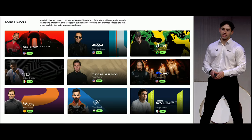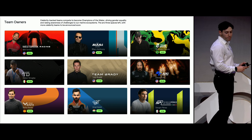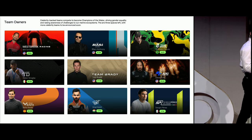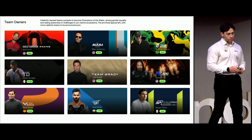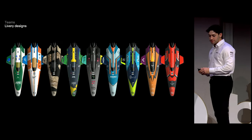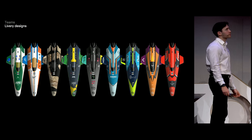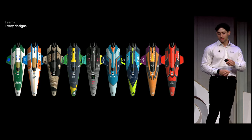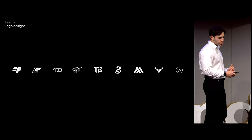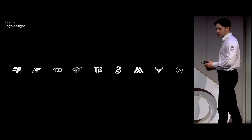Those are our current team owners — we have nine team owners at E1, with capacity for 12 teams in the championship. We've just signed a couple of very big names I'm sadly not allowed to mention yet. We've got Will Smith as our most recent team, Tom Brady, Aoki, Rafa, Cecco. All the team boats look very different, and part of my role is working with each separate team on their branding, livery, and team brand. Those are some logos — Aoki, Cecco, Drogba, Virat Kohli, Tom Brady, Team Brazil, Team Miami, Rafa, and Will Smith.